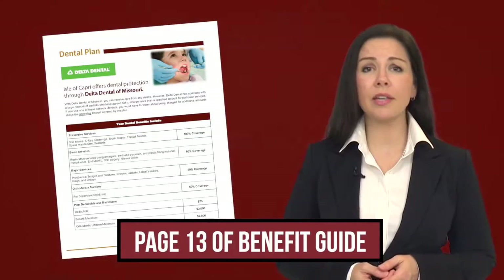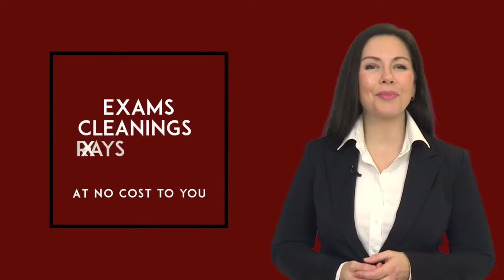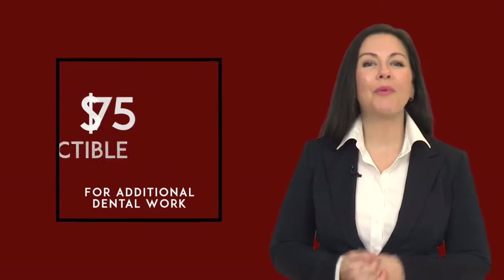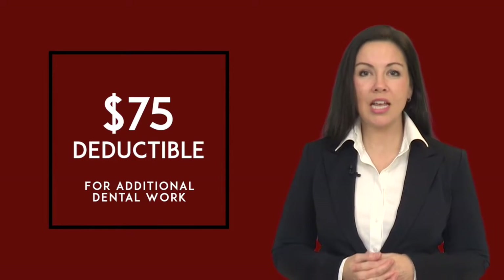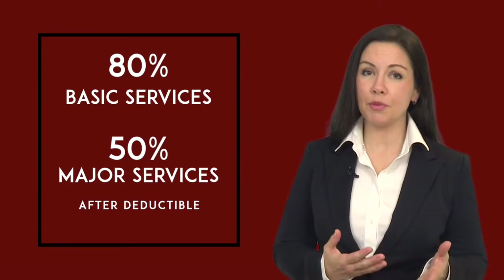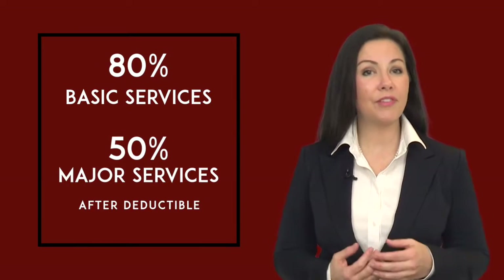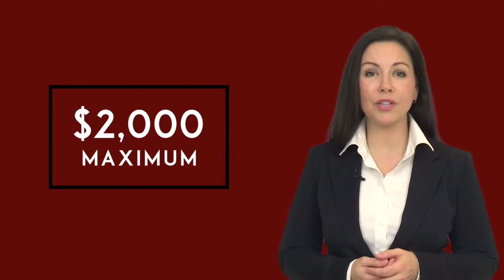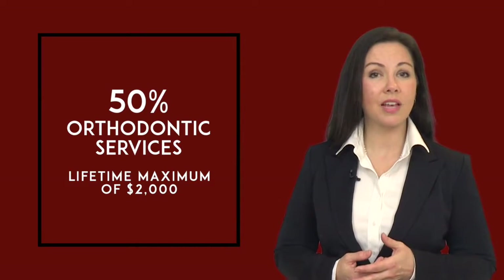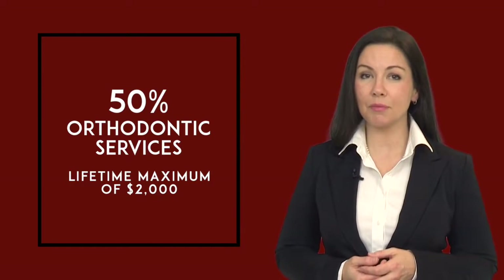Did you know that dental problems can be both a symptom and cause of further health complications? Therefore, going to the dentist regularly is important to your overall health. The dental plan offered covers preventive services such as exams, cleanings, and x-rays at no cost. While preventive services are covered at 100%, if you need additional dental work, you will have to meet a $75 deductible. The plan will then pay 80% for basic services and 50% for major services, until you have reached the $2,000 maximum. Dependent children are also eligible for orthodontic services, which are paid at 50% with a lifetime maximum of $2,000.